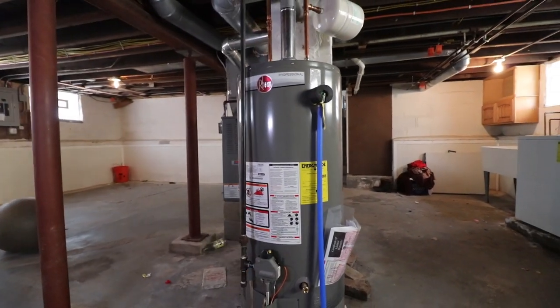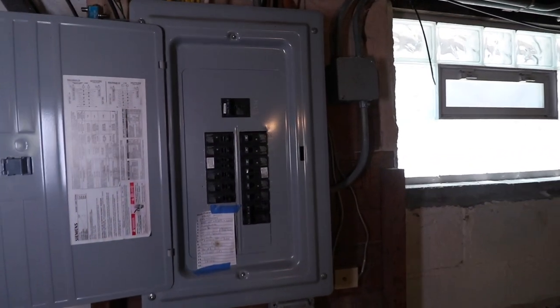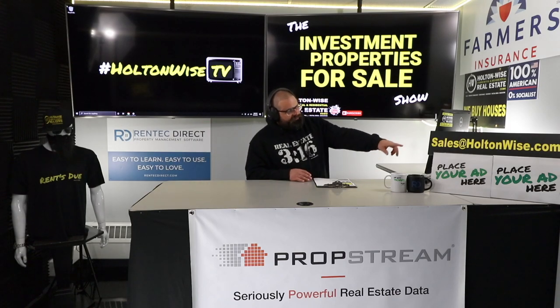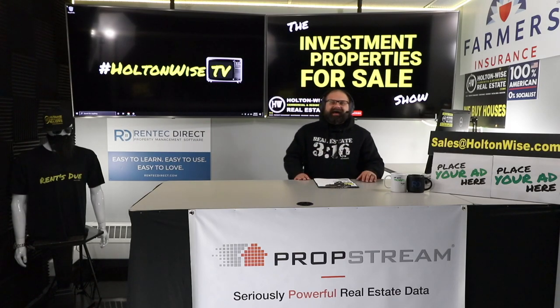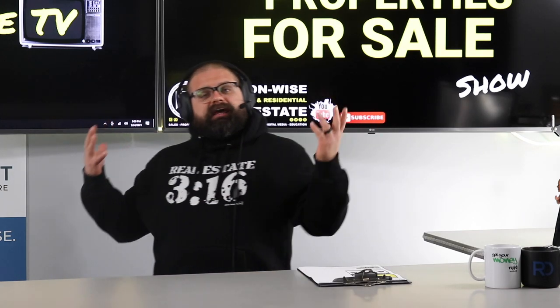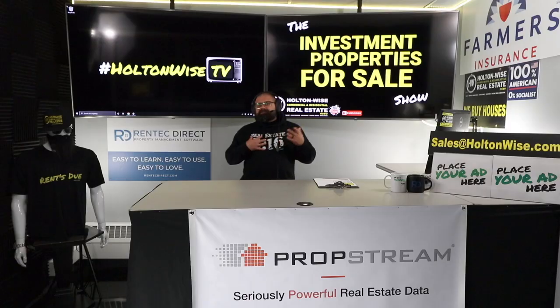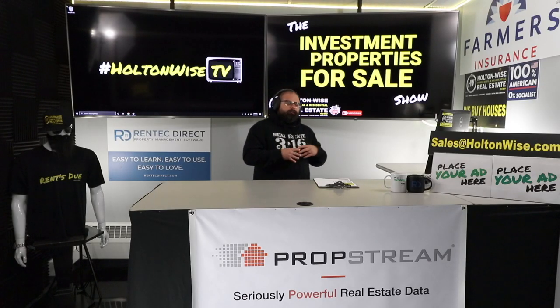If you're an investor looking for something simple, quick, and easy without a big rehab project but still want to get in at a budget, this is it. Send your offers to sales@holtonwise.com — include your phone number. If you have questions, put those in the email and we'll call you. You've got to have your pre-approval letter or proof of funds. If you haven't yet spoken with a lender, we've got lenders for you.